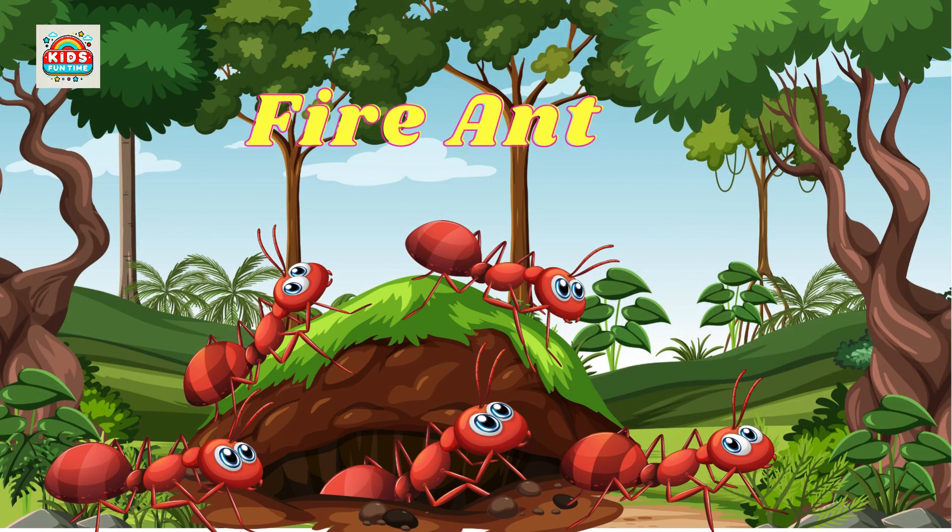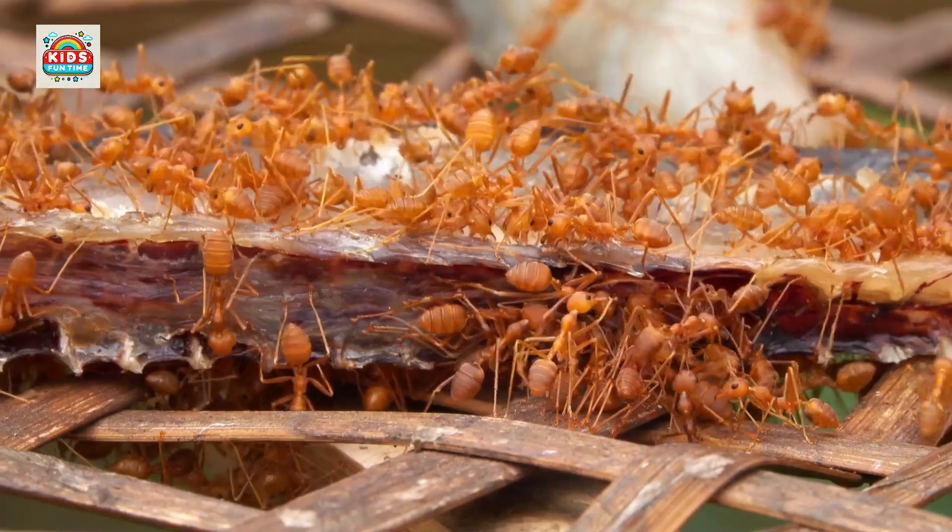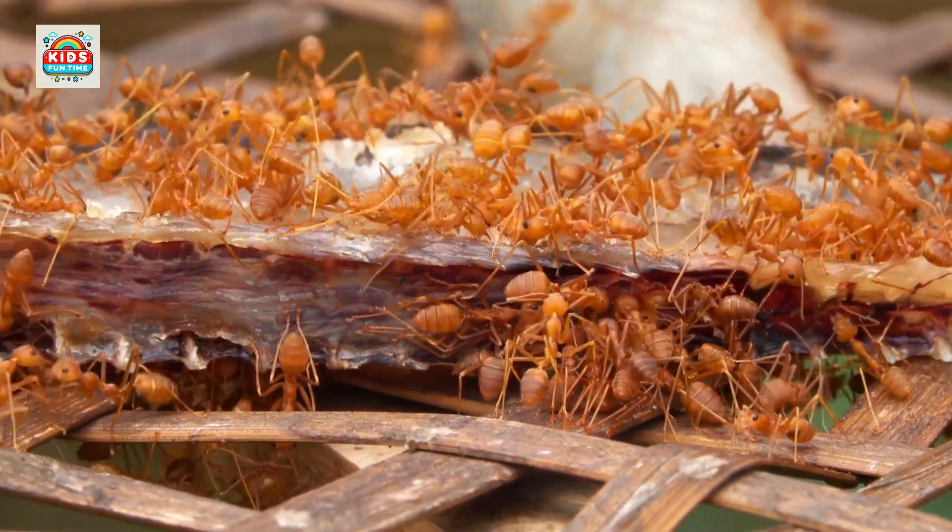Fire ant. Fire ants have potent venom, and live in colonies with complex social structures.